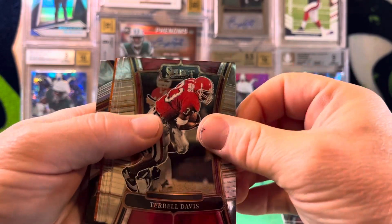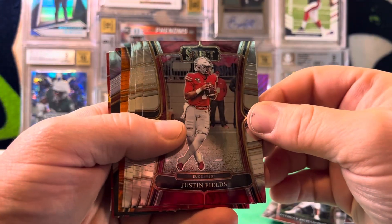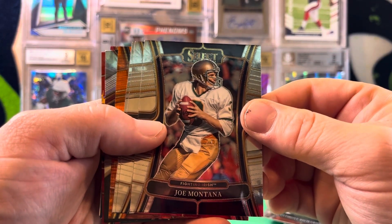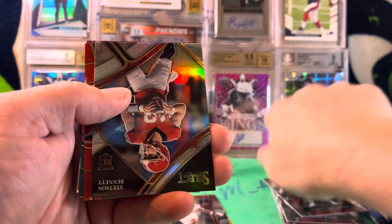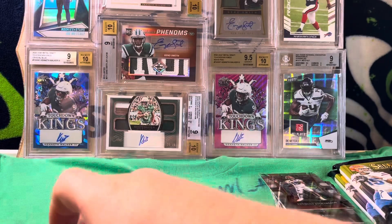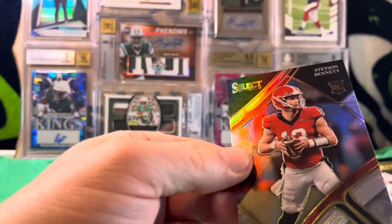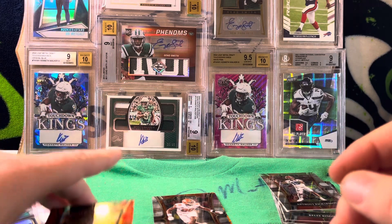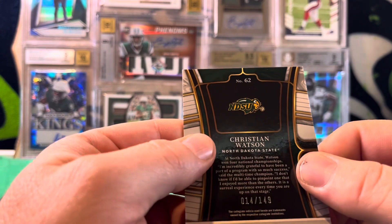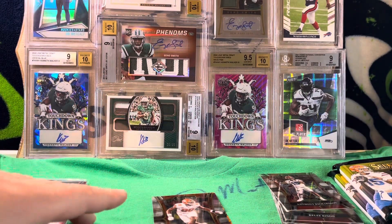We got Terrell Davis, Jonathan Taylor, an Anthony Richardson rookie — I like that — Justin Fields, the legend Joe Montana, Devontae Adams, a Miles Murphy rookie. Going ahead and setting down our orange parallel first off the line. We've got a silverfield level Stetson Bennett — I'll take that. We've got a red Christian Watson numbered 14 of 149. Nice — I also got a red Christian Watson out of Mosaic Draft Picks.